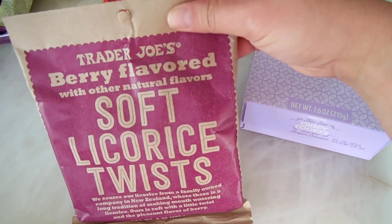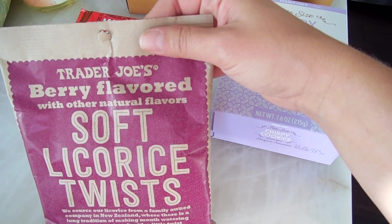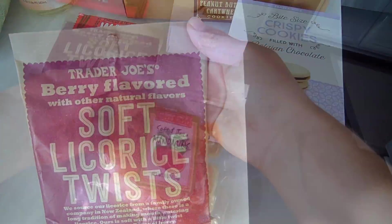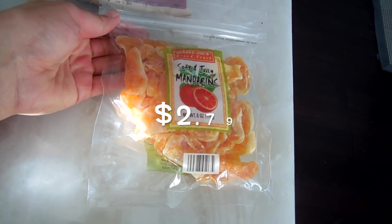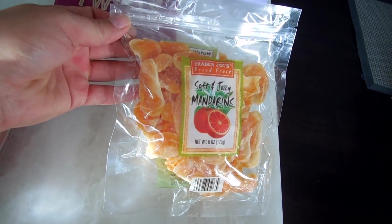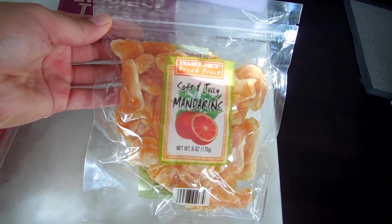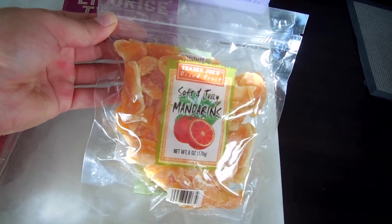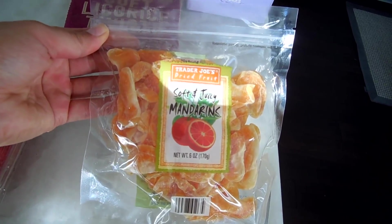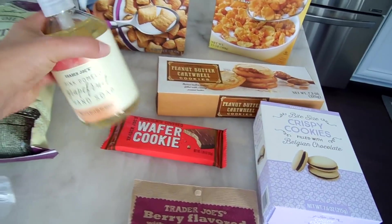I also picked up some more soft licorice twists in the berry flavor — these are just screaming summer to me and my husband and I have become obsessed. I had to get my soft and juicy mandarins too. These are such a summer treat for whenever you want something a little sweet and chewy. It's a great little snack to have.